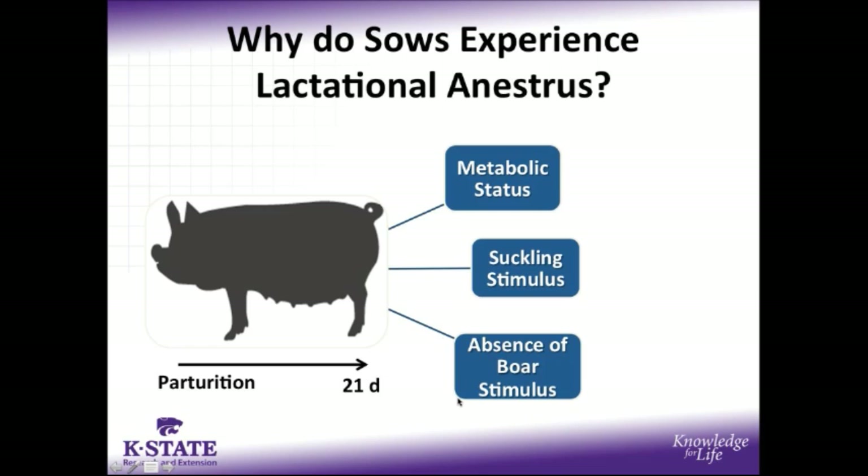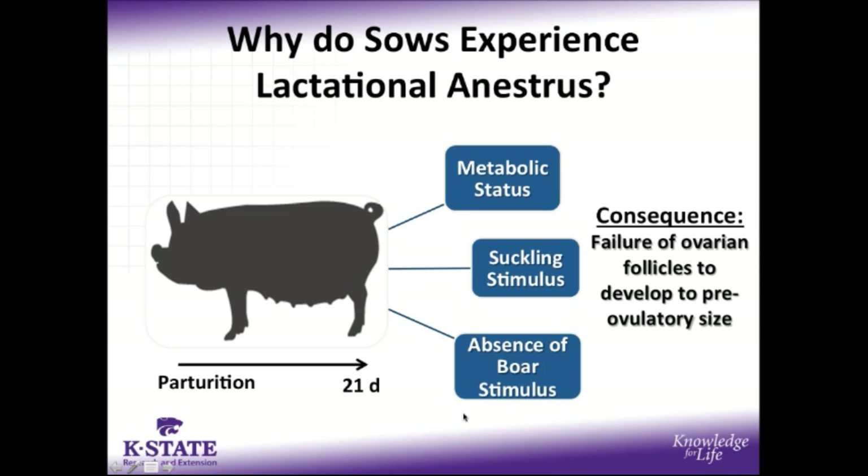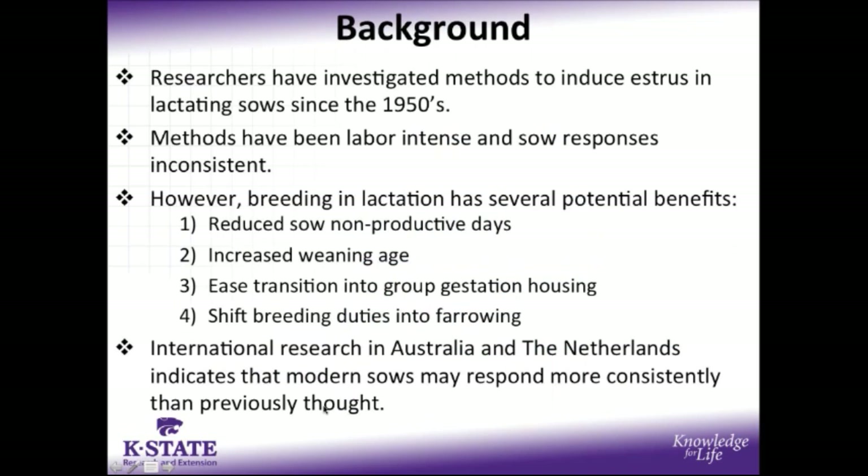Additionally, the absence of a boar and his stimulatory effect within the typical farrowing crate environment — these factors collectively result in the failure of ovarian follicles to develop to preovulatory size. Despite these concerns, researchers have investigated methods to induce estrus in lactating sows dating back to the 1950s, but generally the research has shown that methods used have either been too labor intense or the sow response is too inconsistent to merit industry-wide adoption.